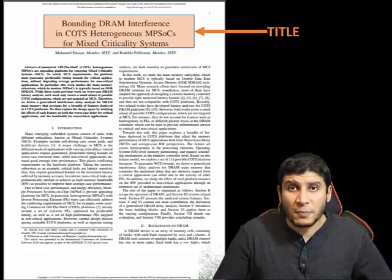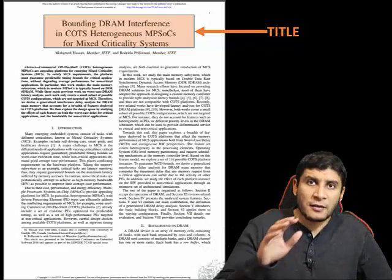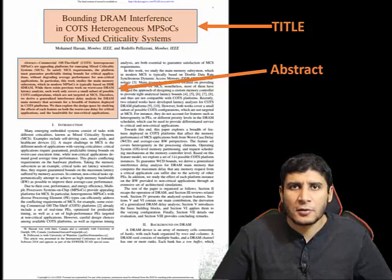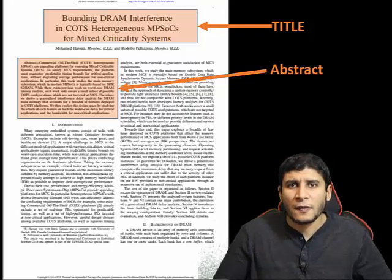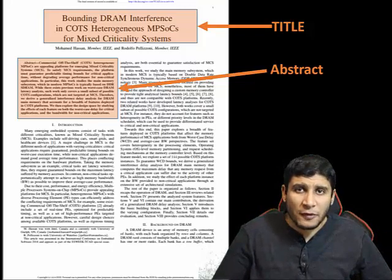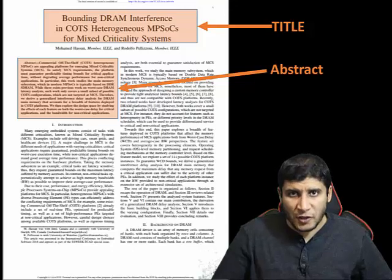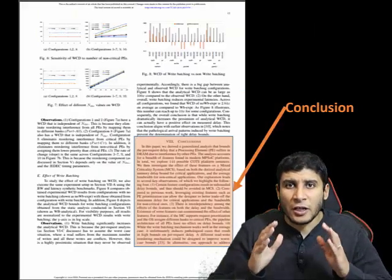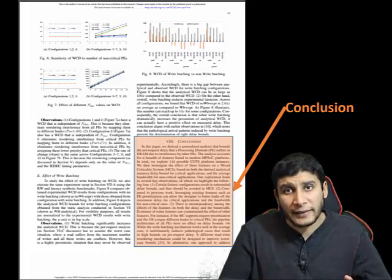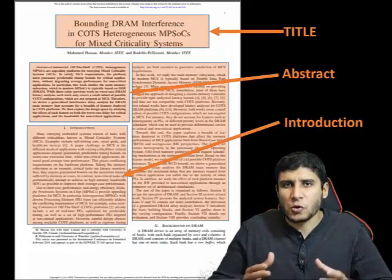The title is most probably what attracted you to read the paper. The abstract, usually one paragraph or two at most, gives you a high-level abstracted idea about the paper — its context, main contributions, and some results. The conclusion presents the main remarks and takeaways the authors want to highlight, also usually one or two paragraphs.